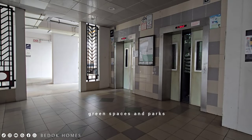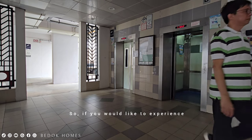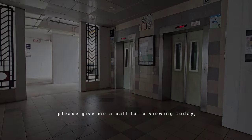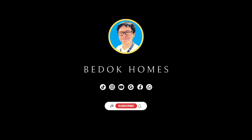If you would like to experience living in Tampines East, please give me a call for a viewing today. I will see you soon. Thank you.